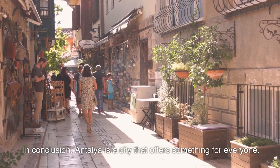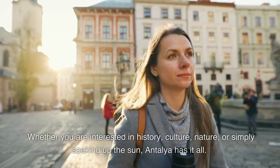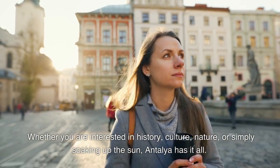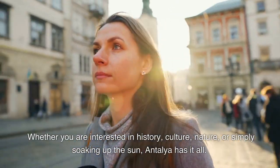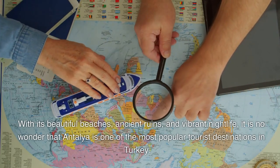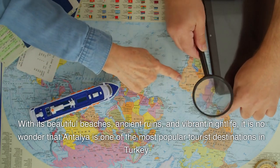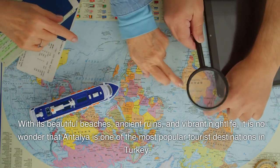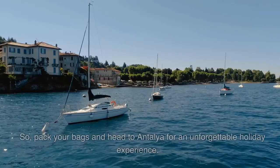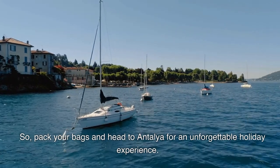In conclusion, Antalya is a city that offers something for everyone. Whether you are interested in history, culture, nature, or simply soaking up the sun, Antalya has it all. With its beautiful beaches, ancient ruins, and vibrant nightlife, it is no wonder that Antalya is one of the most popular tourist destinations in Turkey. So, pack your bags and head to Antalya for an unforgettable holiday experience.